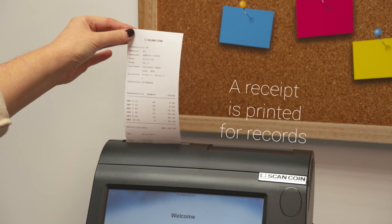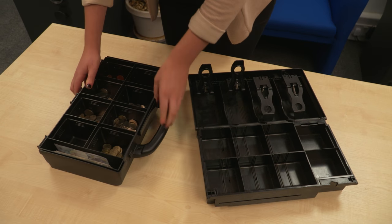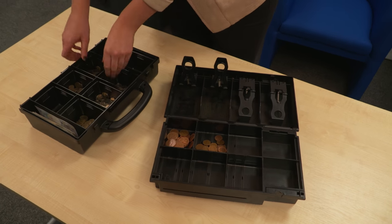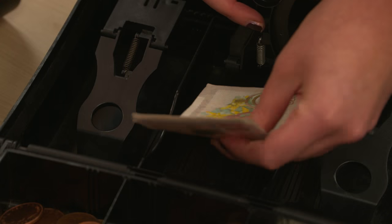A receipt is printed for every transaction and the cashier is ready to start service. The RCS 400 delivers cash into a handy transportation box and with the internal cups, transfer of coins to a retailer's specific till tray or drawer is a simple task.